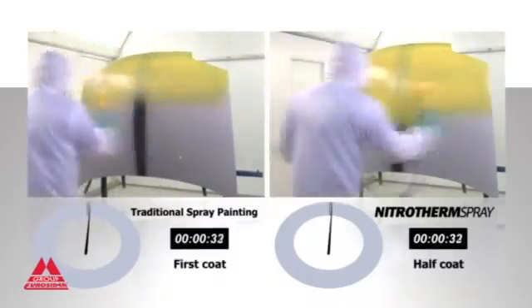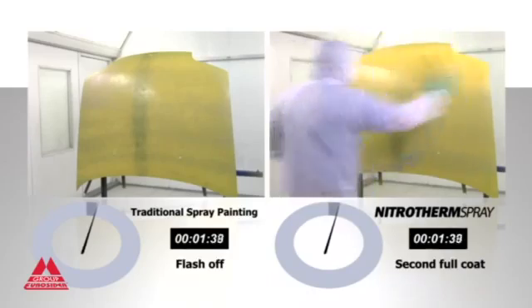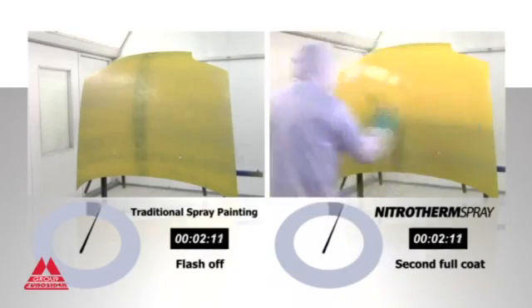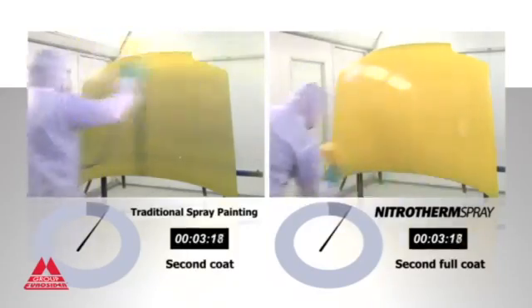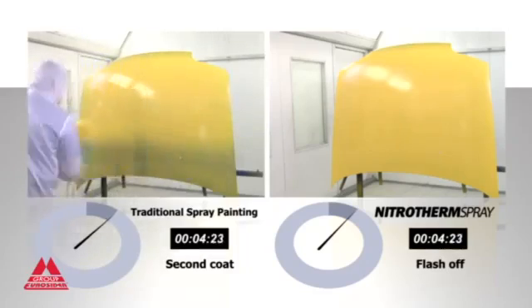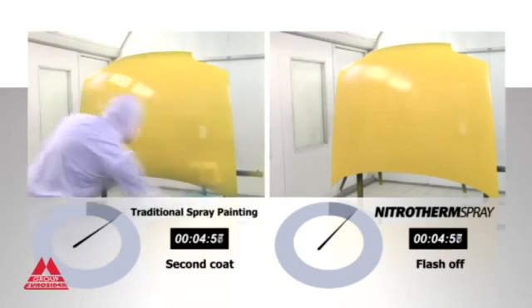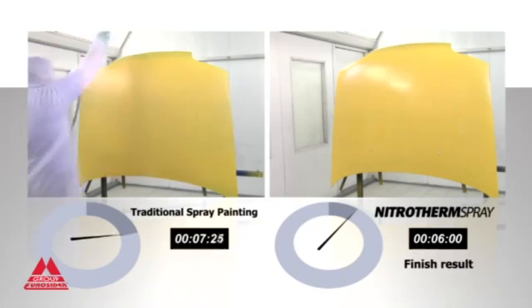This test shows that using a traditional method, the spraying of a yellow solvent-based product requires 60% dilution and the time necessary to apply three coats is 12 minutes. With Nitrotherm Spray, the product is only 40% diluted. The spraying pressure is lower and application wet-on-wet requires a half coat and a second full coat, taking just 6 minutes.